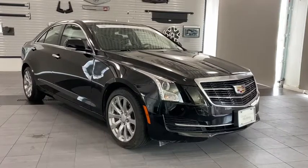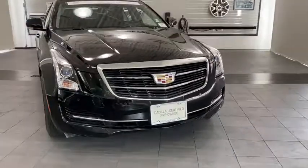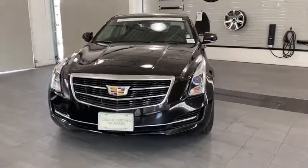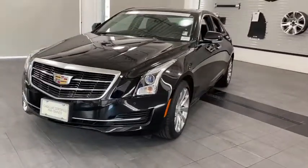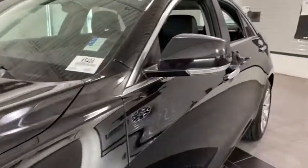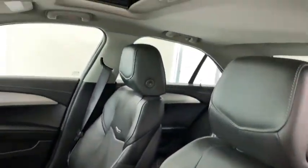Looking for the right vehicle? Check out the 2018 ATS. The Cadillac ATS debuted in 2012 as an American-made compact luxury sedan. The ATS gives the driver incredible comfort and control over a nimble, hard-driving compact that directly competes with the 3 Series. This vehicle has less than 8,000 miles. Here are some of this vehicle's great options.